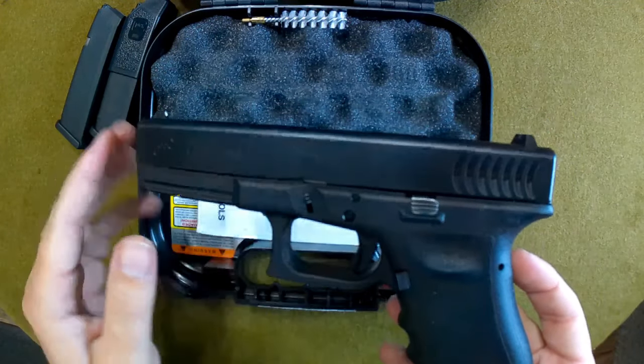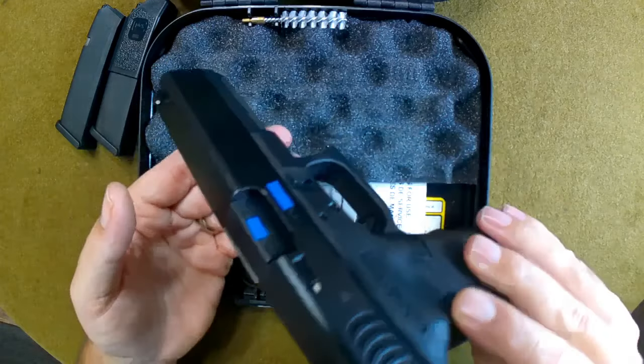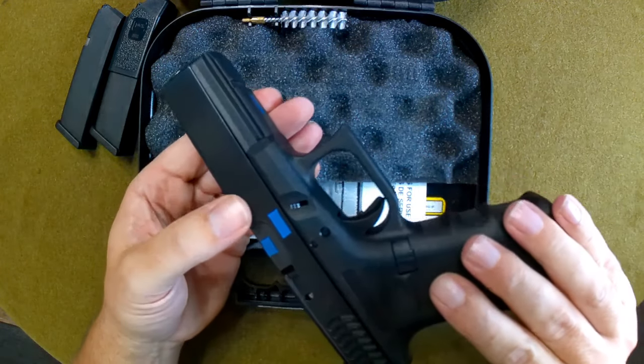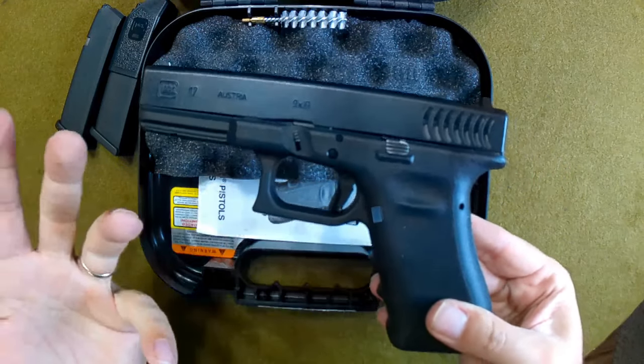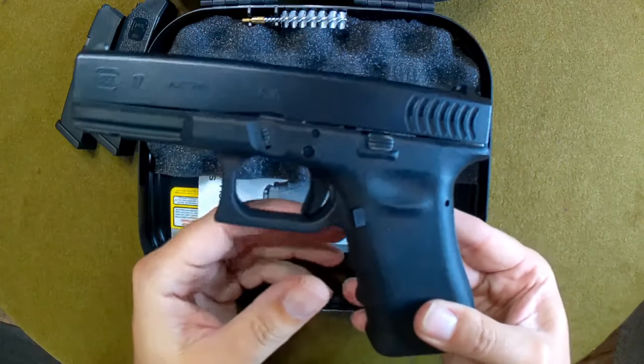Also, because of the finish on the frame itself — it doesn't have that real slick finish; it's got the rougher finish. If I'm wrong, by all means please let me know in the comment section.